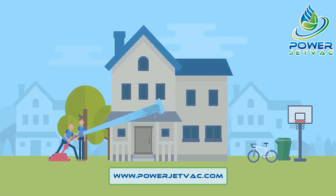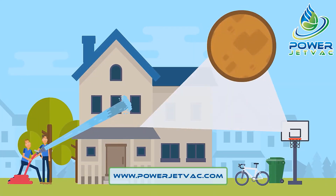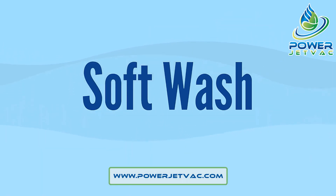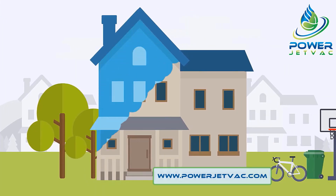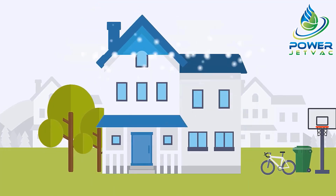We start by using a biodegradable solution that we spray on your home to remove dirt and organic materials such as mold and mildew. This is called a soft wash. It's the safest way to clean your home without using pressure, which may cause damage. We wash everything on the house from the gutters to the ground, let the solution do the work, then rinse your home.